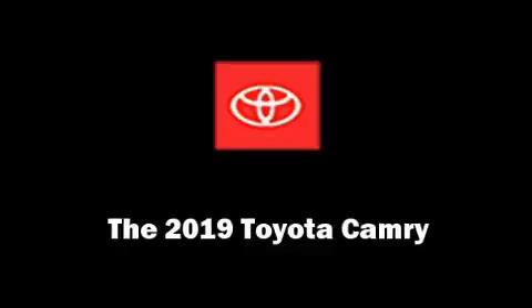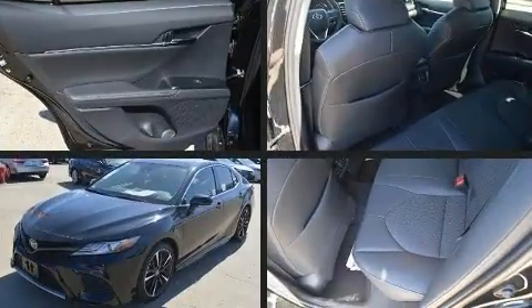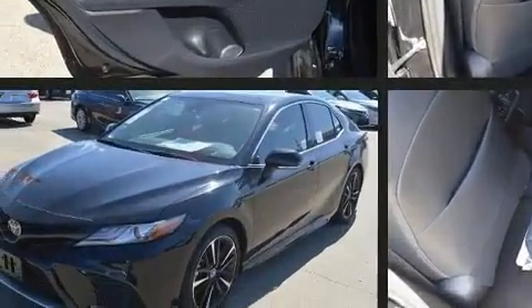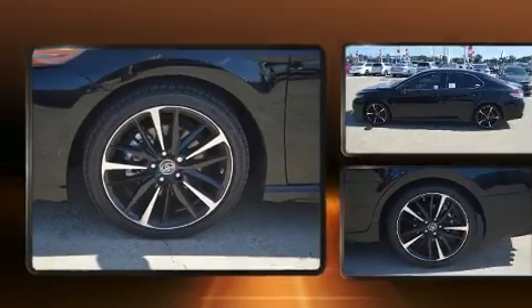Come test drive this 2019 Toyota Camry. This four-door, five-passenger sedan offers the features and options for which you've been searching. Under the hood you'll find a six-cylinder engine with more than 300 horsepower, and for added security, dynamic stability control supplements the drivetrain.